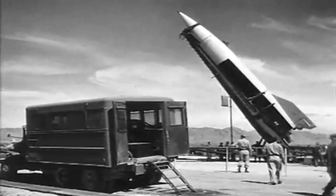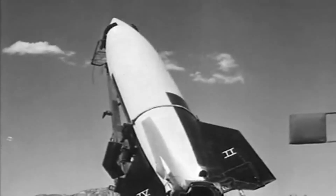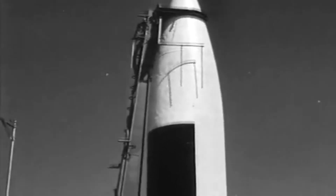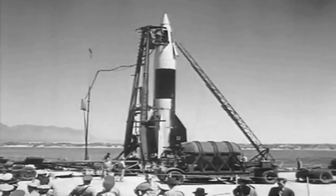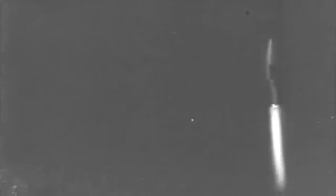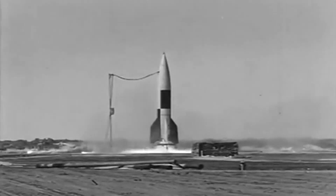To solve this critical problem, Rocketdyne engineers looked back at one of the very first rocket designs: the V-2 rocket. Developed by the Germans during World War II, this rocket contained the perfect solution to fix the F-1. Instead of a single flat injector plate, the V-2 used several nozzles to separate the combustion into different streams.